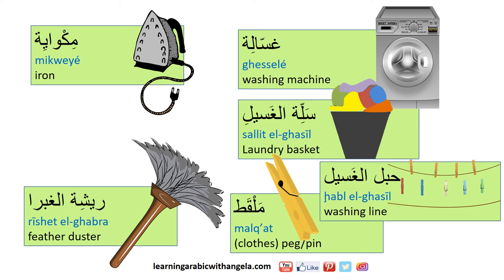غسالة means washing machine. سلت الغسيل means laundry basket. حبل الغسيل means washing line. ملأت means cloth peg. مكوي means iron.